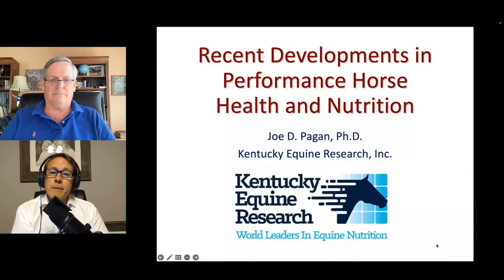Dr. Pagan received his BSA degree from the University of Arkansas in animal nutrition and received his MS and PhD degrees from Cornell University in equine nutrition and exercise physiology. He formed Kentucky Equine Research in 1988 to be the international research, consulting, and product development firm dealing in the areas of equine nutrition and sports medicine. Kentucky Equine Research serves as the equine nutrition consultants for the last six Olympic games, and Dr. Pagan received the 2005 American Feed Industry Association Award in equine nutrition research. Dr. Pagan, thank you for joining us today.